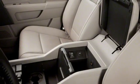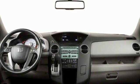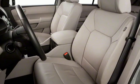Auxiliary audio input, express open and closed sliding and tilting sunroof, Homelink garage door transmitter, and front heated leather bucket seats.